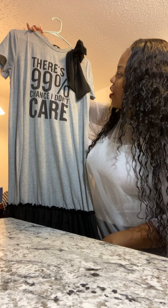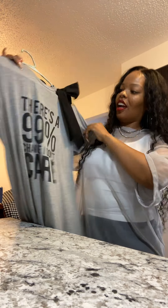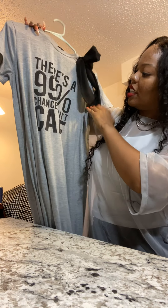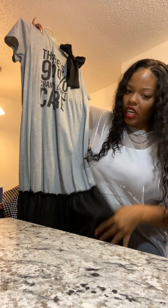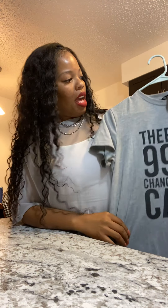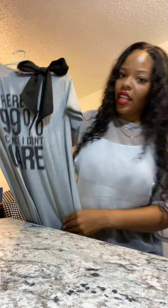This shirt says 'There's a 99% chance I don't care.' It comes with a bow you can tie right here — super cute and fun. I love the bottom. When I first wore it I wore it with heels, which were cool, but the next time I wore it with some Vans and it was really really cute — like a casual everyday thing.